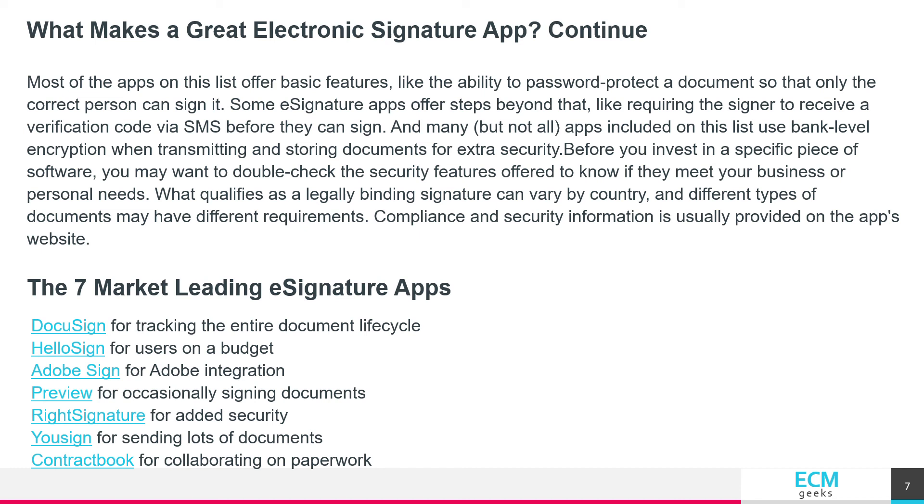What qualifies as a legally binding signature can vary by country and different types of documents may have different requirements. Compliance and security information is usually provided on the app's website.